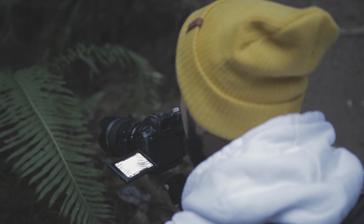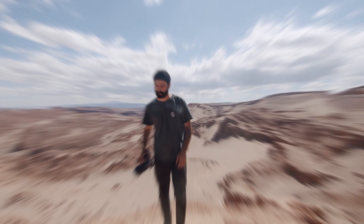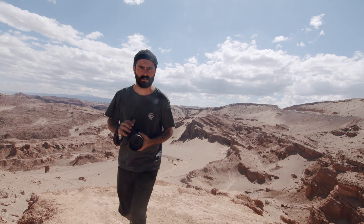With a robust, weather-sealed body, this camera is built to withstand the rigors of outdoor photography, making it a reliable choice for professionals who demand the best in image quality and performance.